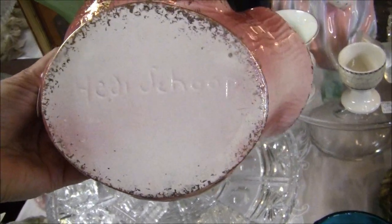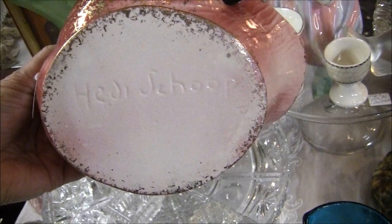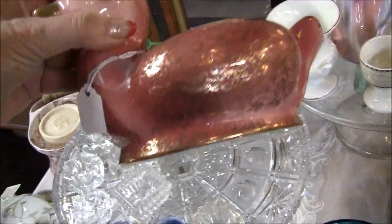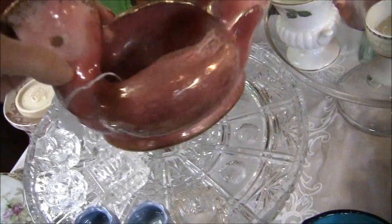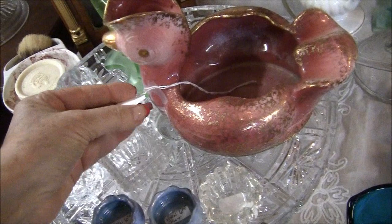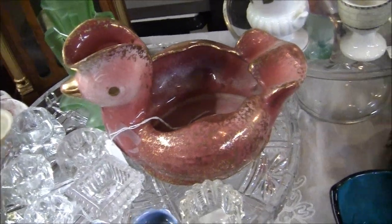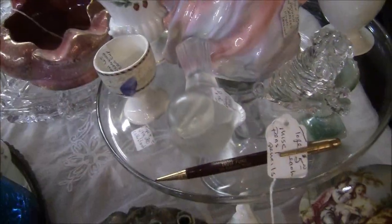Oh — Heidi Shoup. Oh my god, Heady Shoup! I can't believe I found another Heady Shoup. Remember from my estate sale video? I found one and overlooked it. I couldn't pronounce the name, then I looked it up at home and it was Heady Shoup from Hollywood — she makes these. This is $25. Look it up.